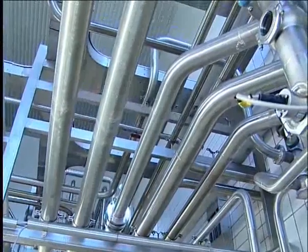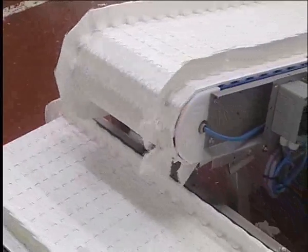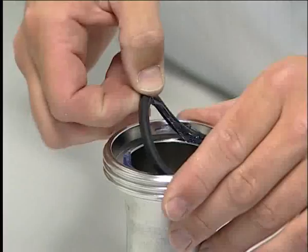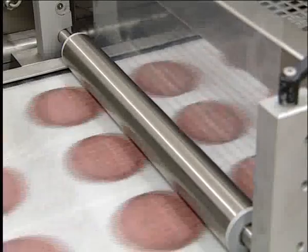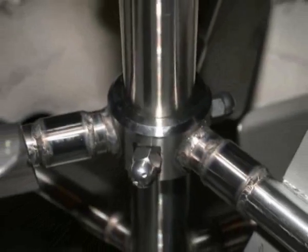Hygienic design in food factories is essential in all stages of the production process, from the use of materials such as stainless steel to specially designed seals. Although the importance of hygiene in food processing is obvious, we still see many flaws in design leading to serious food problems.